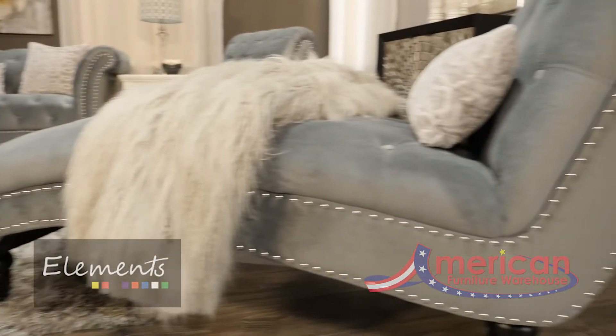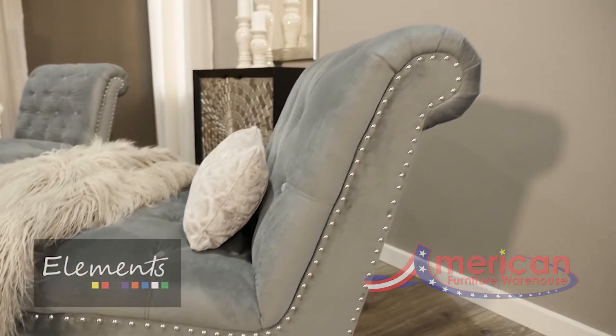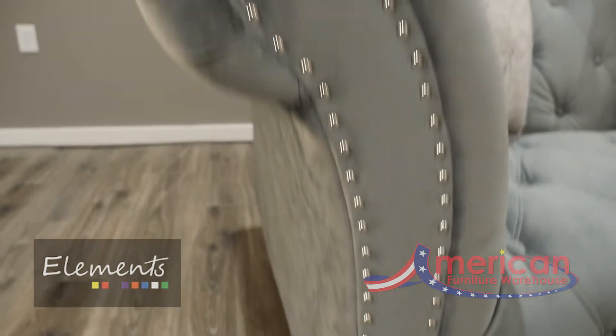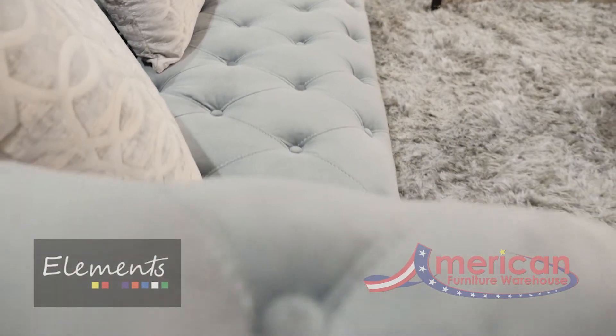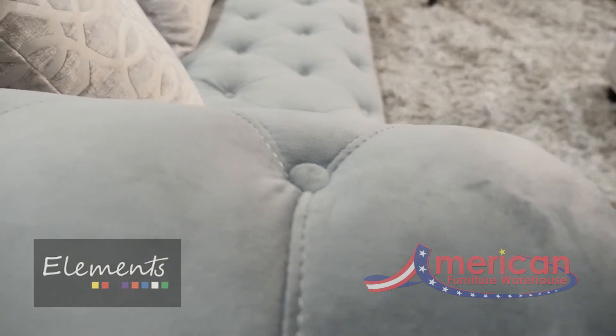The Celeste Upholstery Collection from Elements is inspired by original designs with a modern flair. The fully upholstered Chesterfield features oversized scroll arms and extra deep seating for extended comfort.